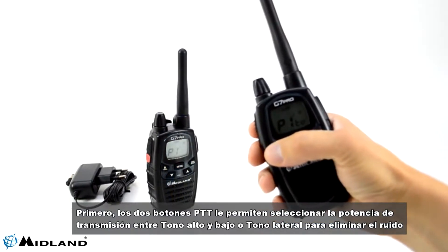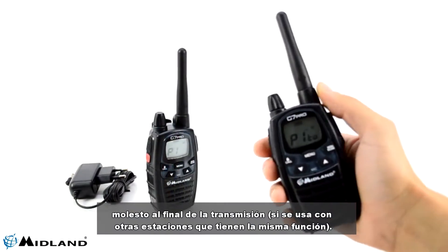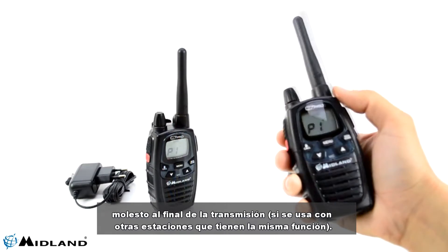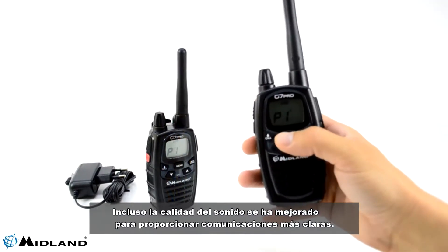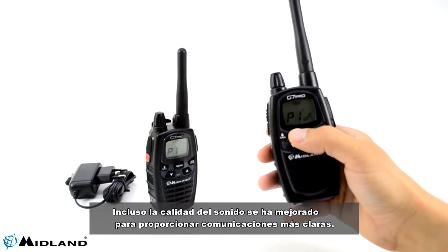The two PTT buttons allow you to select the transmit power between high and low, or side tone to eliminate disturbing noise at the end of the transmission, if used with other stations that have the same function. Even the sound quality has been improved to provide clearer communication.